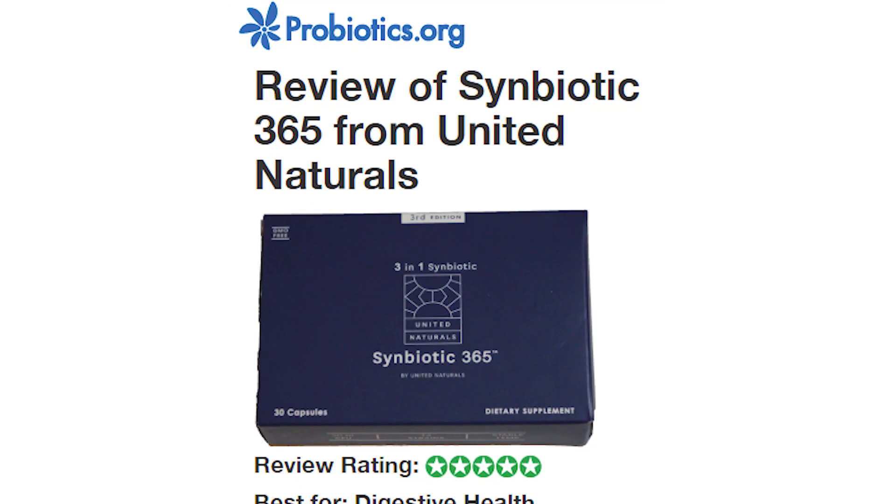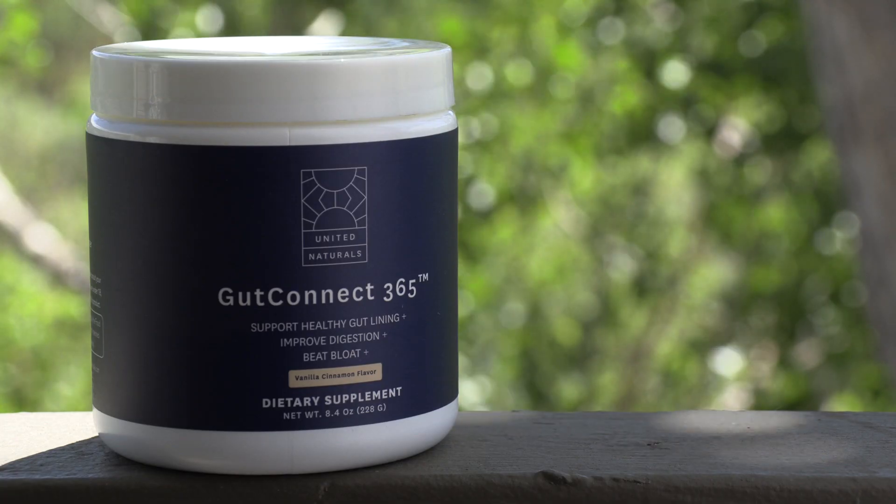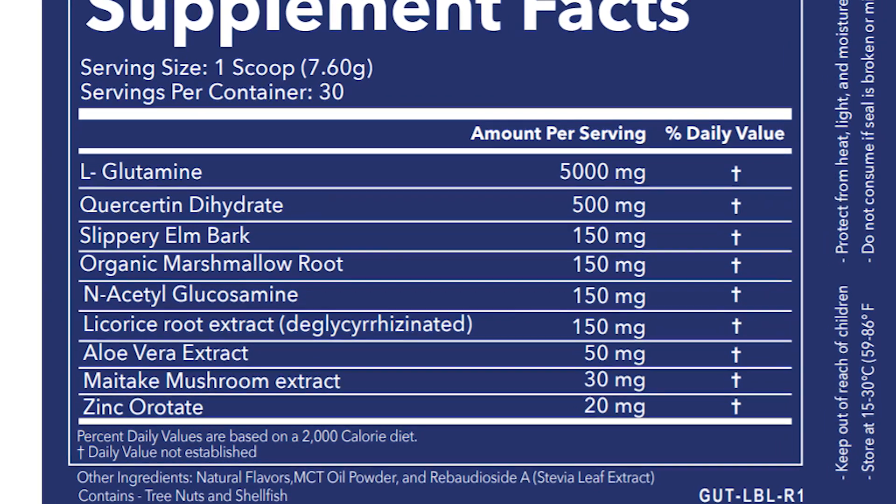Gut Connect 365 is made by United Natural. I previously reviewed their probiotic and gave it five out of five stars — it's a very strong product. Gut Connect 365 was created by Dr. Vincent Pedra, an internal physician focused on the chronic conditions we all face in the modern world. I'm going to go through every single ingredient, find the latest research, and see whether these ingredients make sense scientifically.